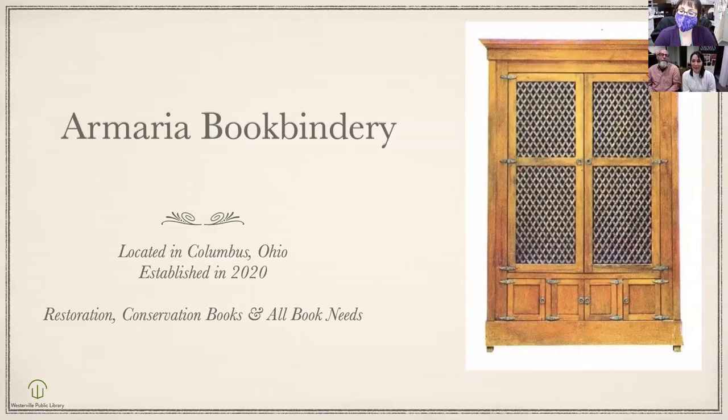Armoria is actually, as you can see in the picture, an old cabinet that was used to house scrolls in ancient Greek and Roman times. It was used to protect and preserve the scrolls, and we thought that was fitting for our business because that's exactly what we do — we want to protect and preserve books. It makes for a great conversation piece too, when everybody asks about it.